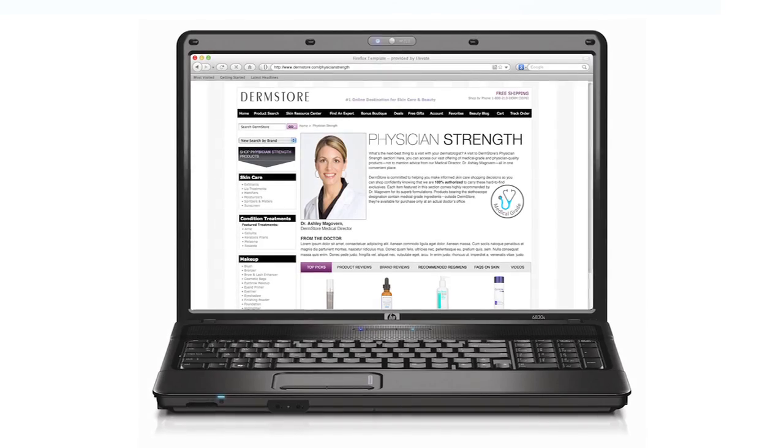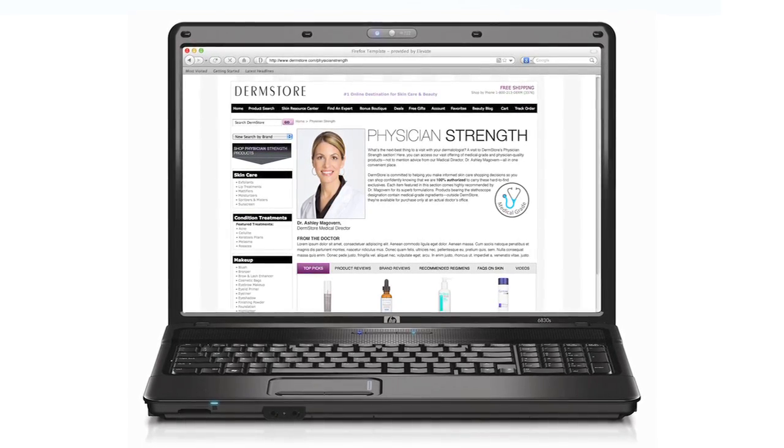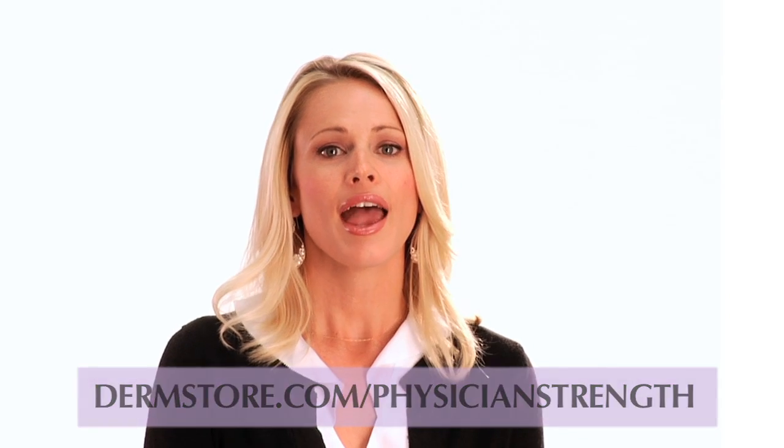Thanks again, Dr. McGovern. Join us next week to hear what Dr. McGovern has to say about sun protection. In the meantime, you can find all of her skincare tips and advice in DermStore's new Physician Strengths section. Visit DermStore.com/physician-strength. And remember, when you shop DermStore.com, you get free shipping on all orders all of the time.